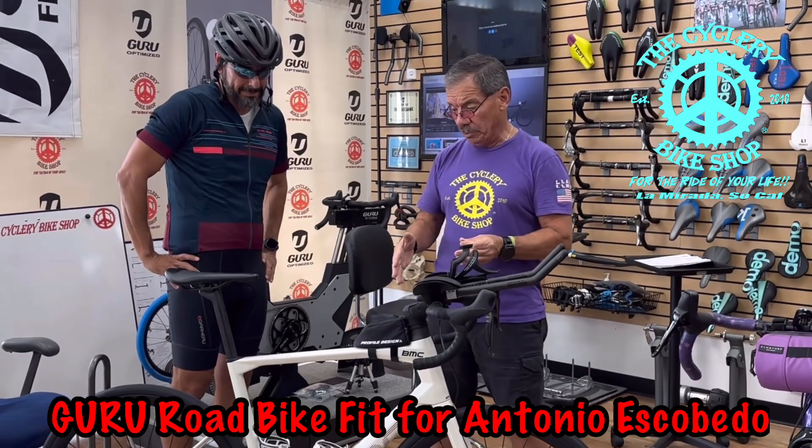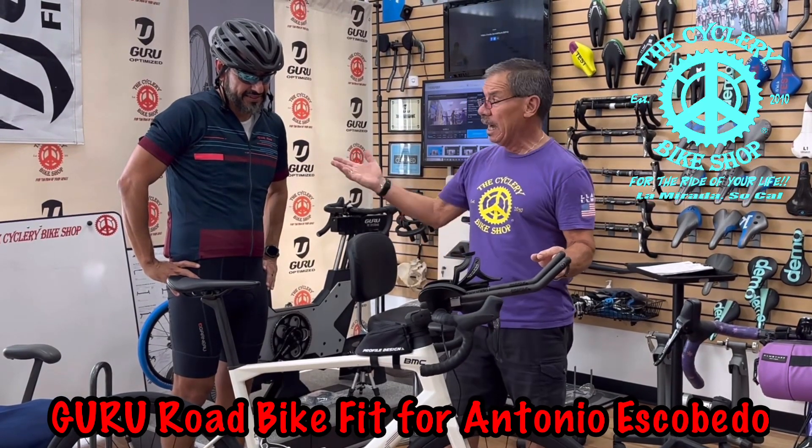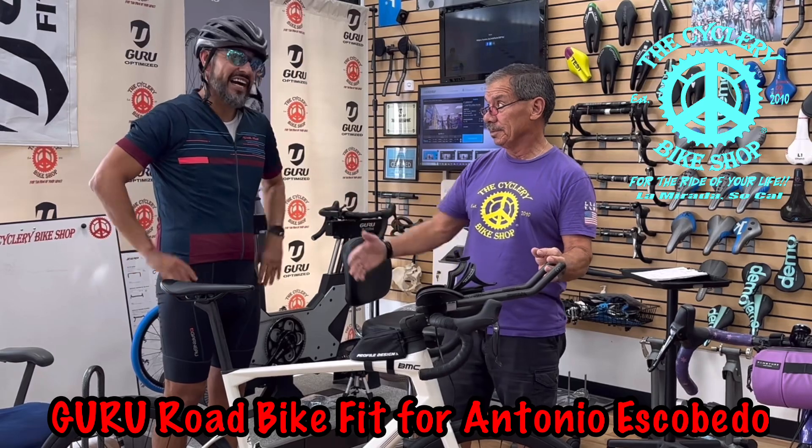Antonio just got done test riding this bike. We actually ordered a shock absorbing stem from BMC. How did it feel? Fantastic, much better from before. The bike was a bit longer before — yeah, I had to stretch out.